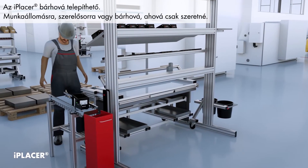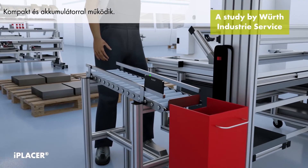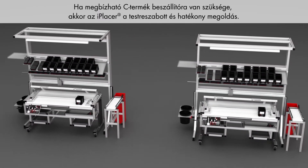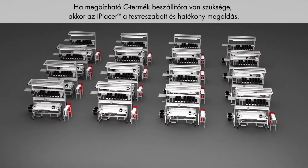iPlacer can be installed anywhere — at the workplace, at the flow rack, or wherever you want. Compact and battery powered, iPlacer looks after materials supply and inventory management at the flow rack. If you need reliable C-parts supply at the workplace, iPlacer is the custom fit, efficient solution.